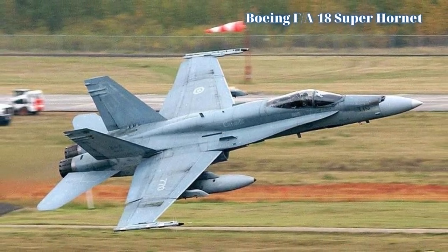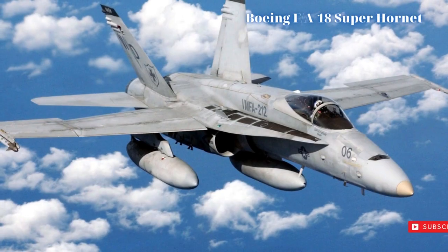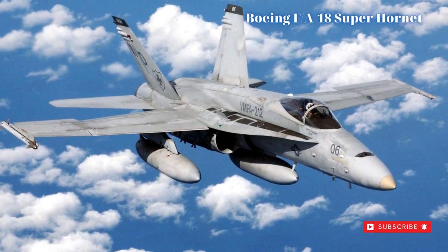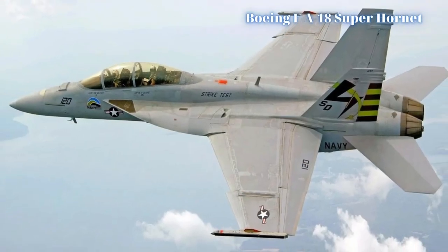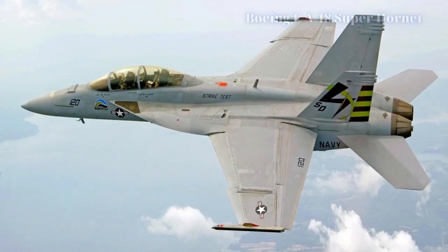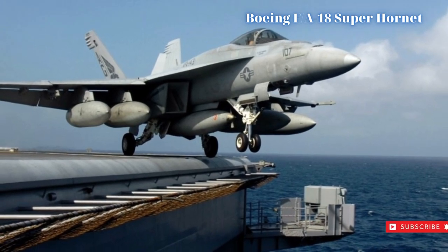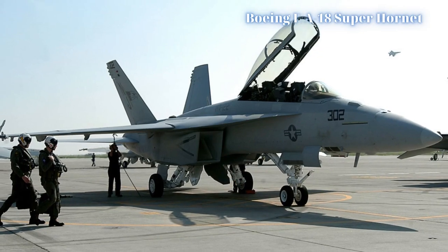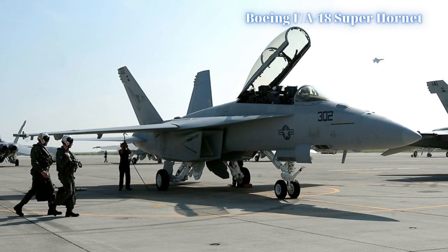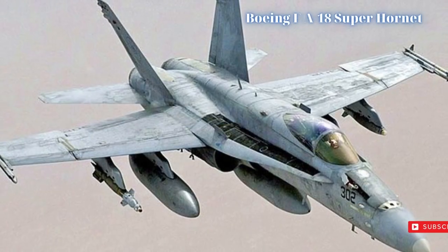The Boeing EA-18G Growler series is a Super Hornet-related special mission variant for the electronic warfare aircraft role. It is based on the F/A-18F two-seat model and entered service in 2009 as a successor to the four-seat Northrop Grumman EA-6B Prowler series, which was itself based on the Vietnam War-era A-6 Intruder strike platform.